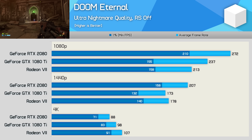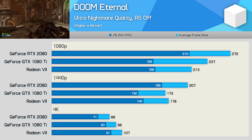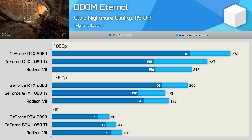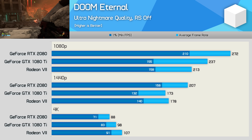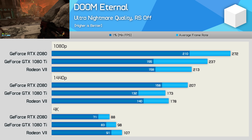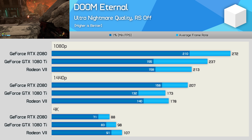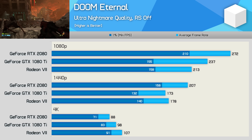Doom Eternal provides some interesting results. At 1080p, the Radeon 7 is a bit slower than the GTX 1080 Ti and quite a bit slower than the RTX 2080. Similar margins are also seen at 1440p, though here the Radeon 7 is able to just edge ahead of the 1080 Ti. Then at 4K we see a complete reversal, with the Radeon 7 beating the GTX 1080 Ti by a 9% margin and the RTX 2080 by a 22% margin — clearly the extra memory bandwidth and capacity is playing an important role in this VRAM-heavy title using the Ultra Nightmare Quality preset.